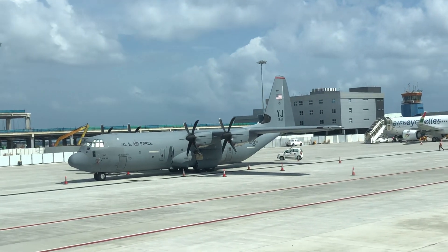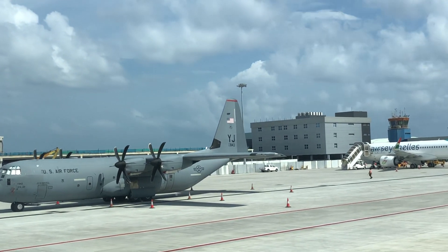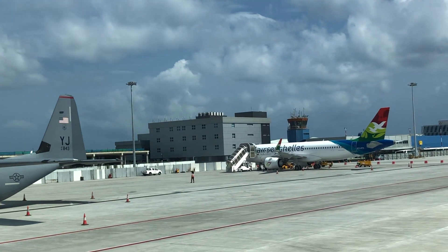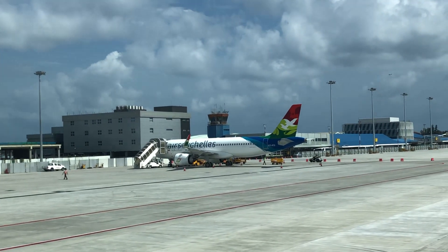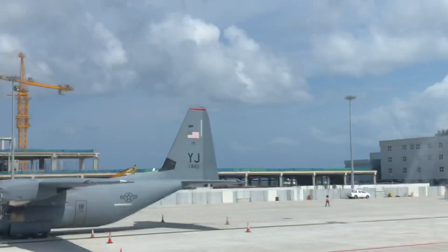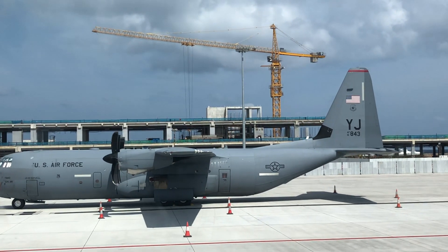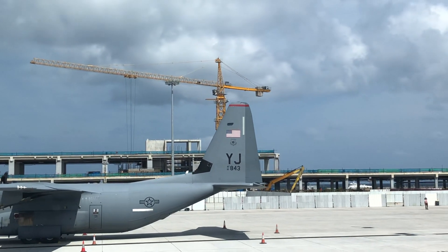Air Force C-130 — that's an American aircraft, and this is the air station. One of the best aircraft, it can land even in sand, and it's beautiful.